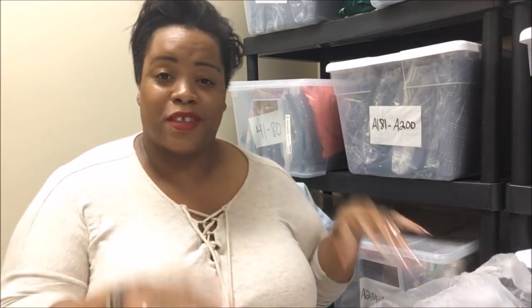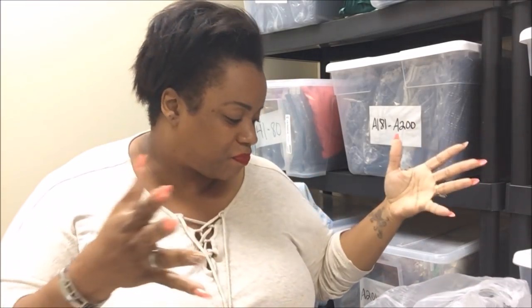It literally took me five minutes to open this bag with these nails. I know, but I'm not cutting them so it is what it is.